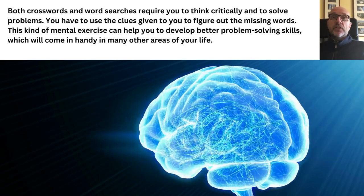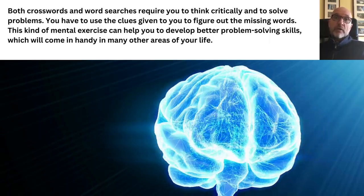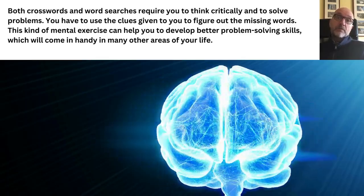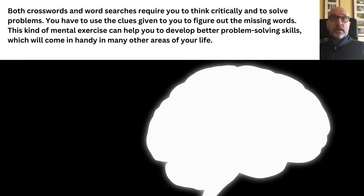Both crosswords and word searches require you to think critically and to solve problems. You have to use the clues given to you to figure out the missing words. This kind of mental exercise can help you to develop better problem-solving skills, which will come in handy in many other areas of your life.